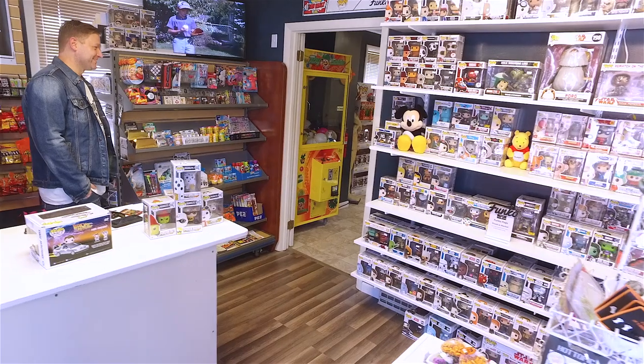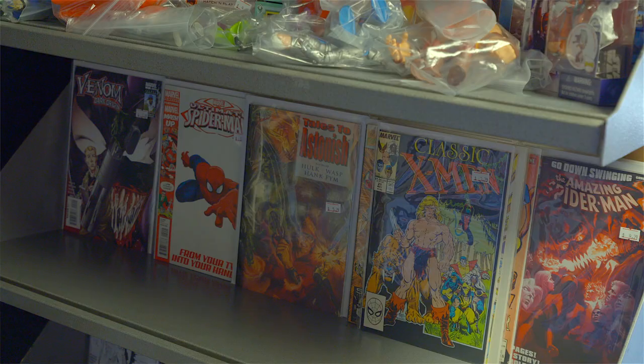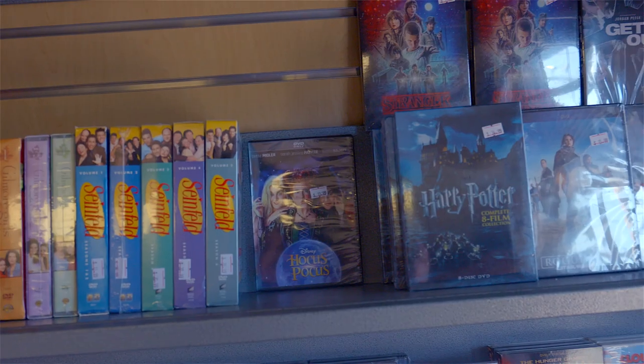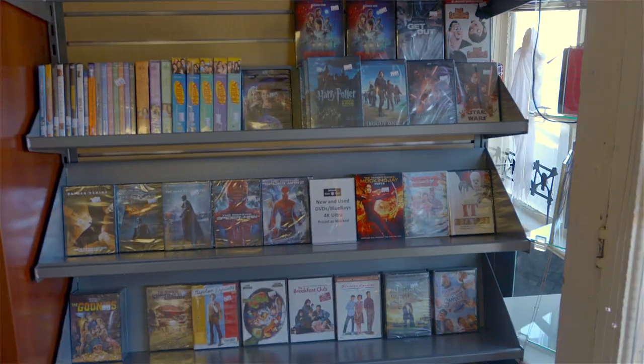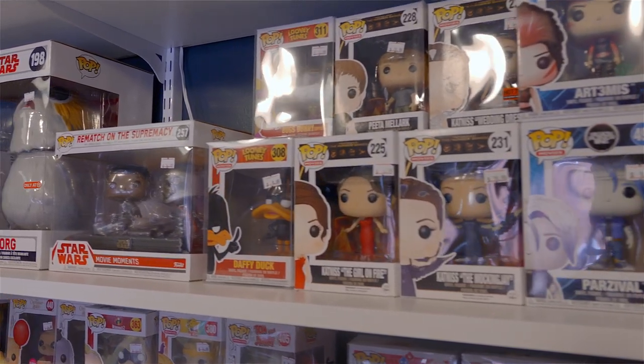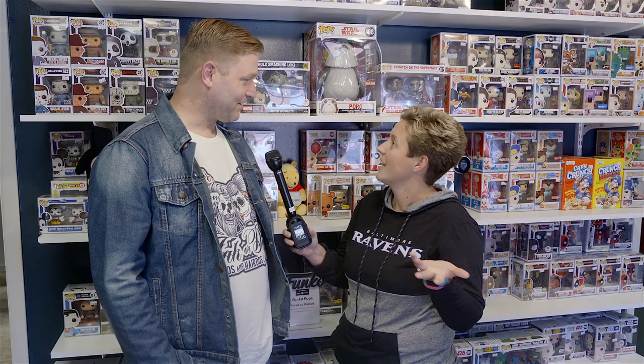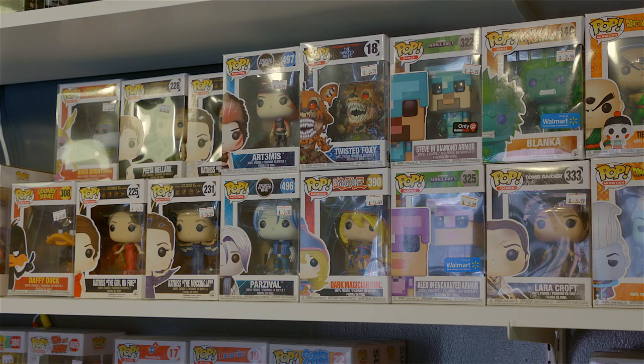We've made our way inside the vault and I'm here with the owner Eric. Tell us a little bit about what's offered inside the vault. Well, we're excited here at the vault to offer action figures, comic books, video games, classic board games, new DVDs and Blu-rays as well as some of the classics. And then of course right behind us the ever popular Funko Pops — there's a whole wall. You've got to have a pop wall if you're going to have a store that carries pops.